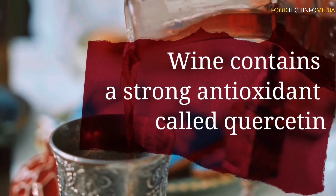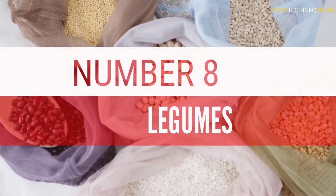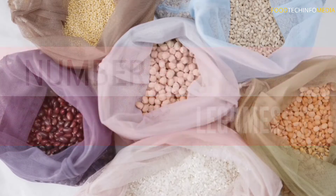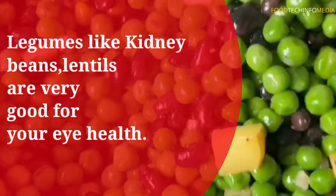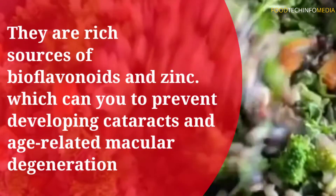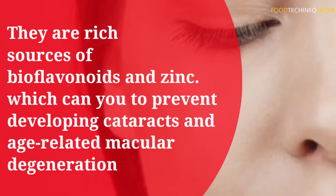Number seven: red wine. A glass of red wine may help you maintain good eye health. Wine contains a strong antioxidant called quercetin, which can prevent or slow down macular degeneration. Number eight: legumes. Legumes like kidney beans and lentils are rich sources of bioflavonoids and zinc, which can help prevent developing cataracts.